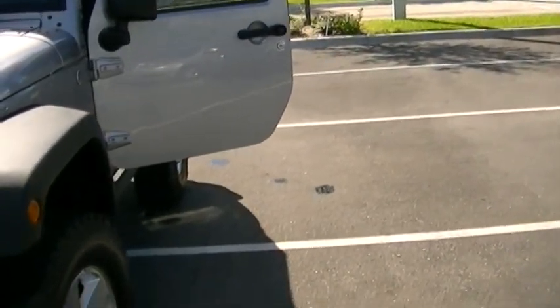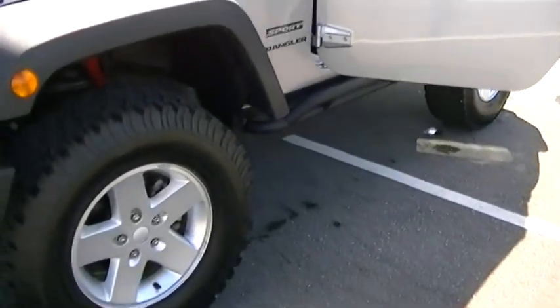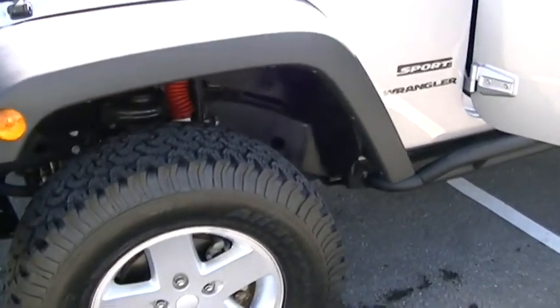The body is in great shape — there are no blemishes on the body. It has four brand-new all-terrain BF Goodrich tires.